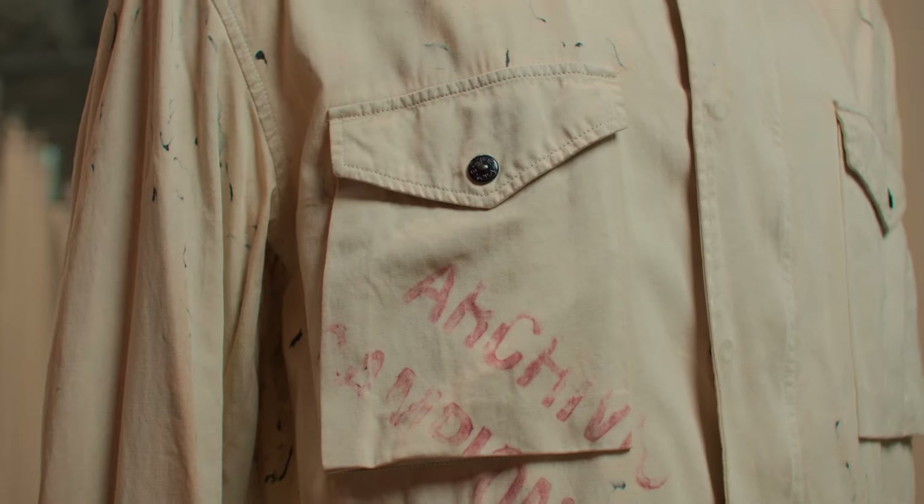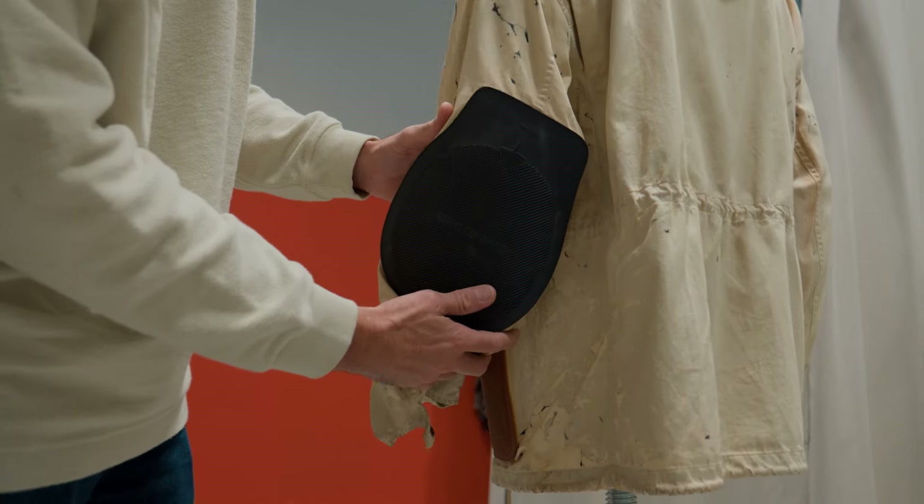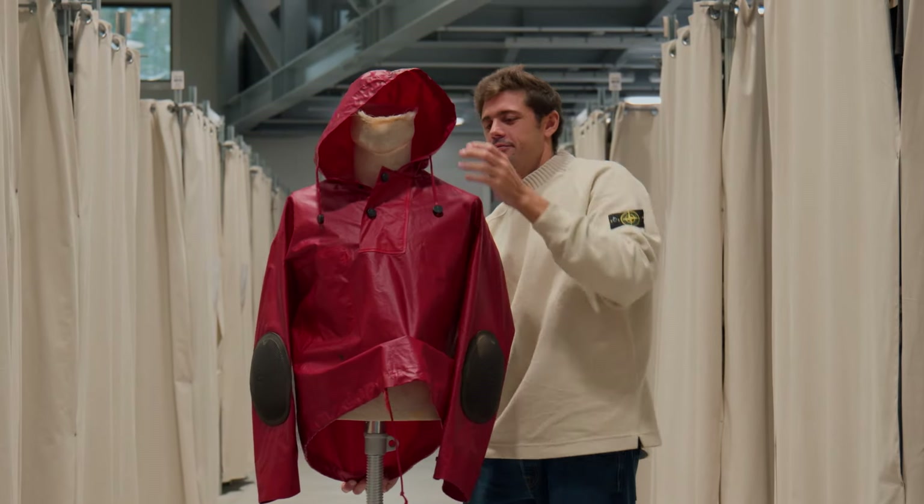Massimo Osti, who was the founder, has always investigated the world of workwear to interpret the icons of male costume, such as the trench, the field jacket, and the bomber.